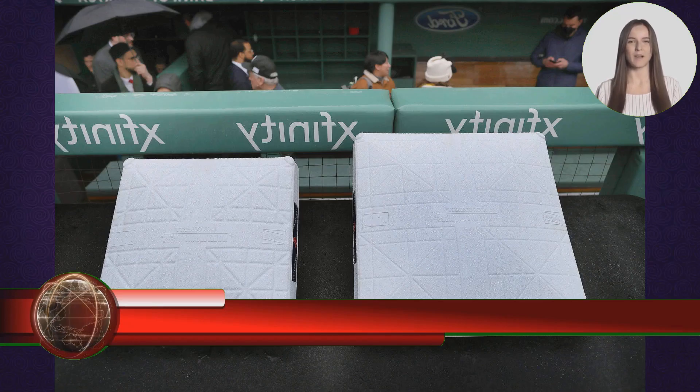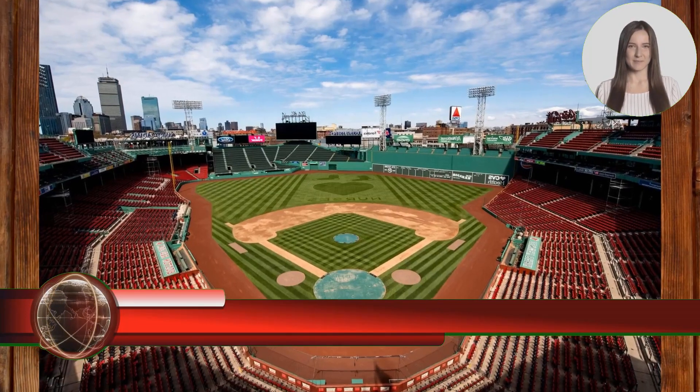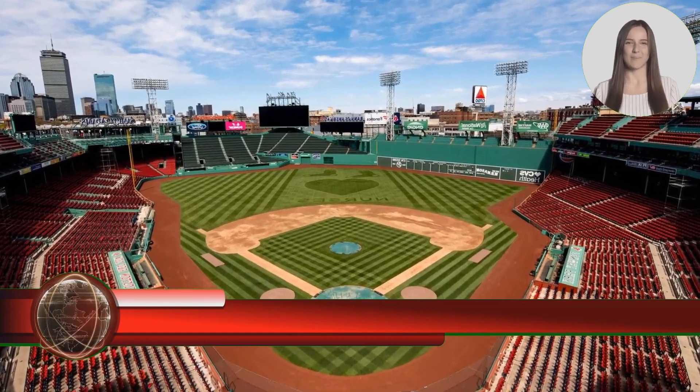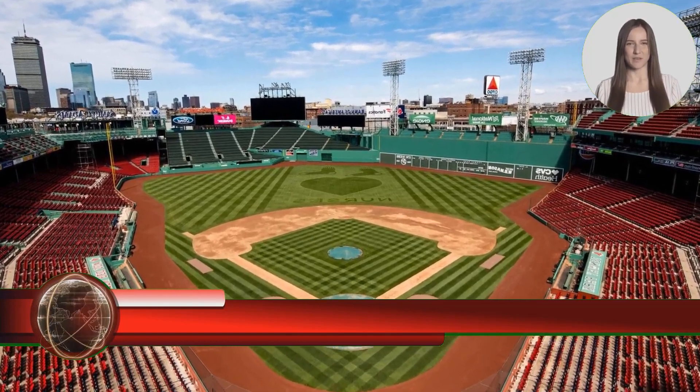Fenway Park also updates the on-field experience. The Red Sox will now use LEDs in their light towers to provide better visibility for both fans and players during night games. The same energy-efficient light bulbs will be used around the stadium to reduce carbon footprint and improve park energy costs. Pitch clocks will be placed on the wall behind home plate, one above home plate, one on the main video board, and one on the center field lighting tower.